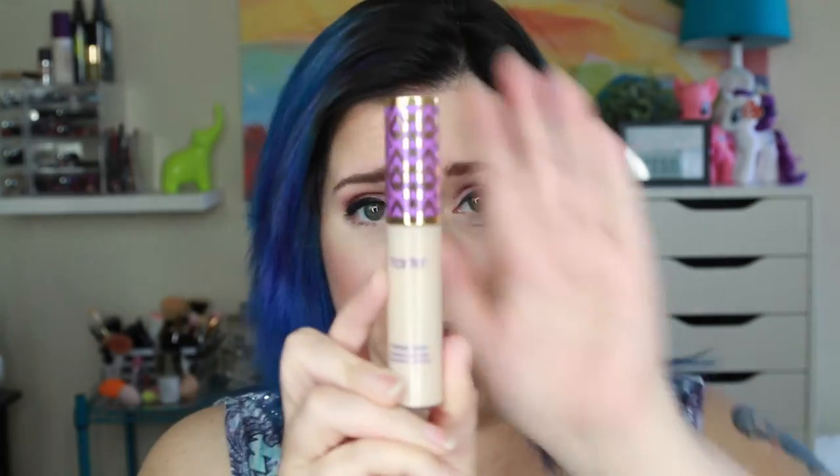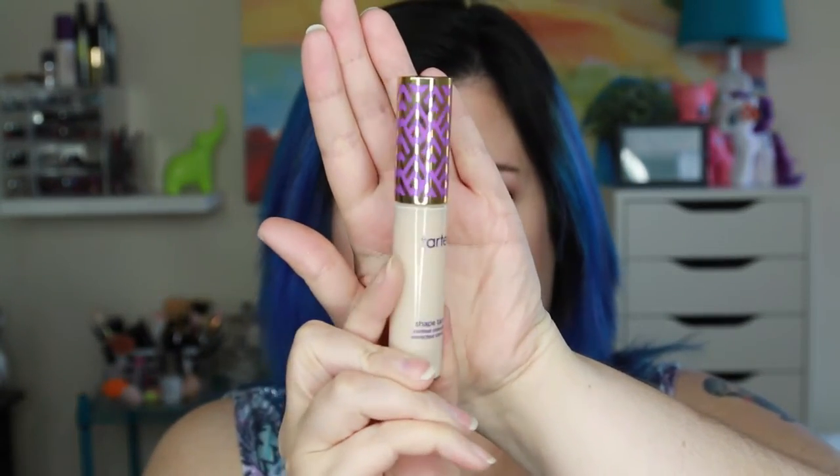Then came along this new concealer from Tarte. The name is so weird, but it is the Shape Tape Contour Concealer. I tried this out and I thought, whoa Nelly, this stuff is kind of good!